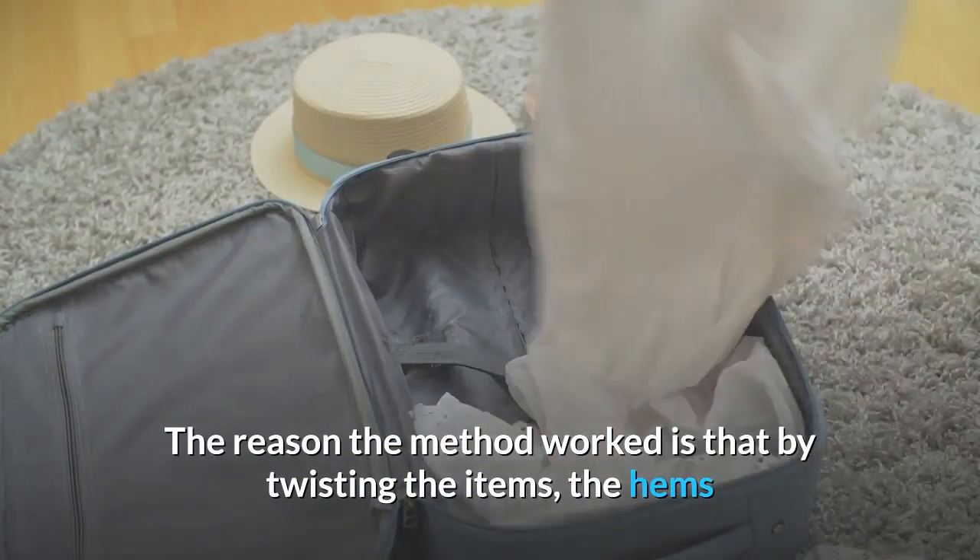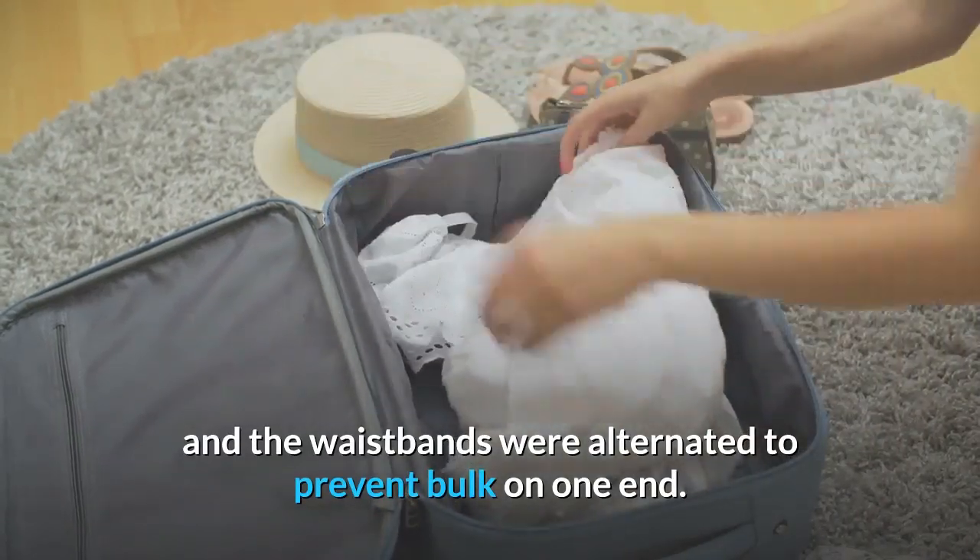The reason the method worked is that by twisting the items, the hems and the waistbands were alternated to prevent bulk on one end.